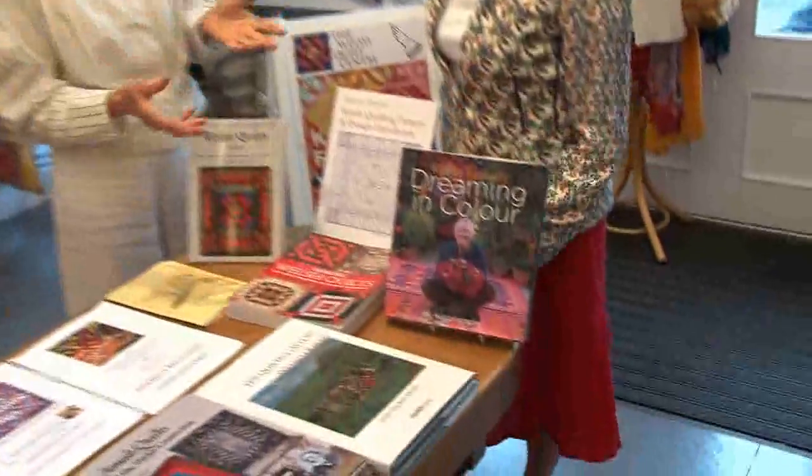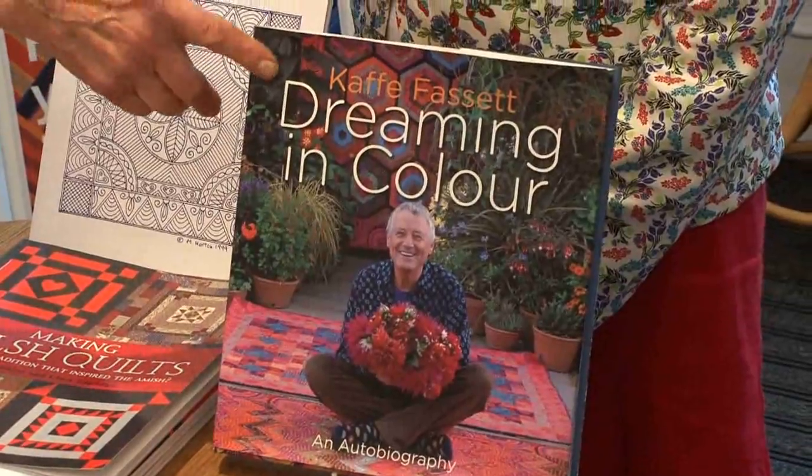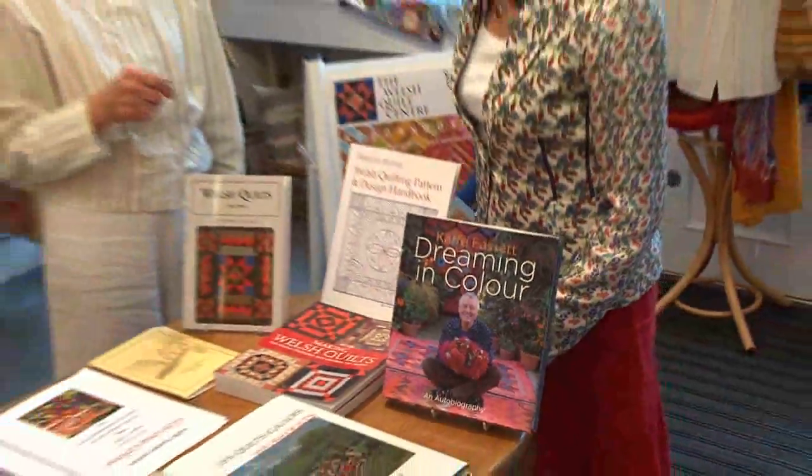And of course, Kaffe Fassett — you've got his exhibition running at the moment. It's a wonderful autobiography and such a good read. I've given four copies to people and I've read it myself. It's a lovely book.